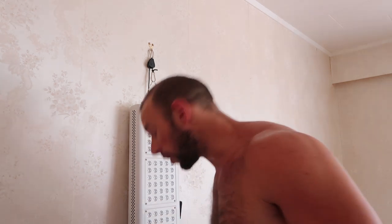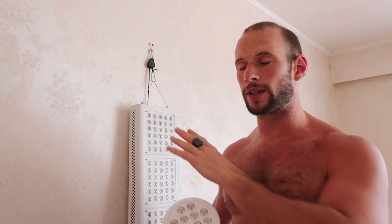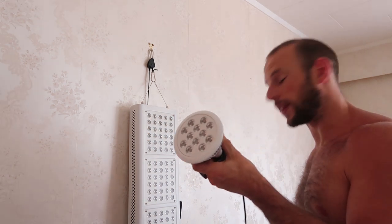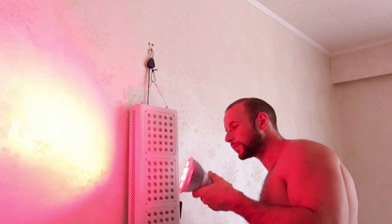I've been using the Joovv for a while, I've done a review on it, and I've noticed massive benefits from using it — skin, pain, all that sort of stuff. Again, there's a full video and article on this so I won't go into detail here. I also have another red light device here which I'm going to turn on right now.